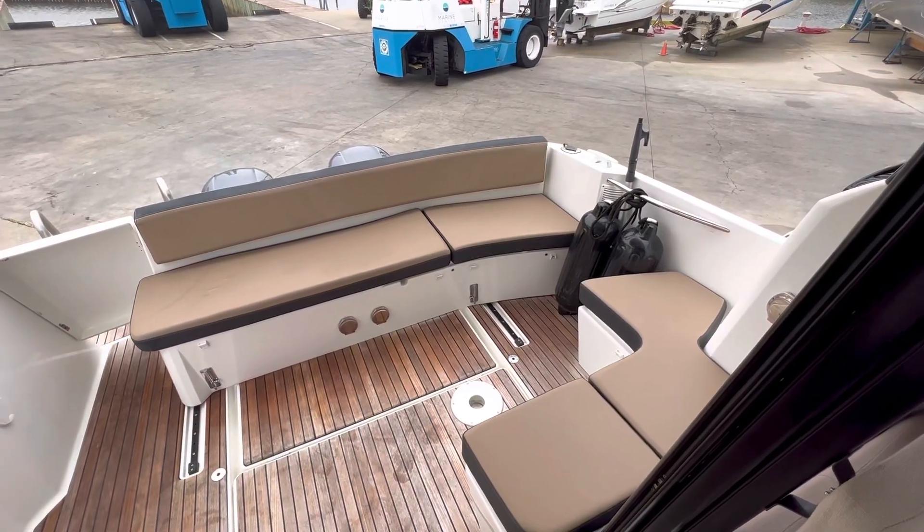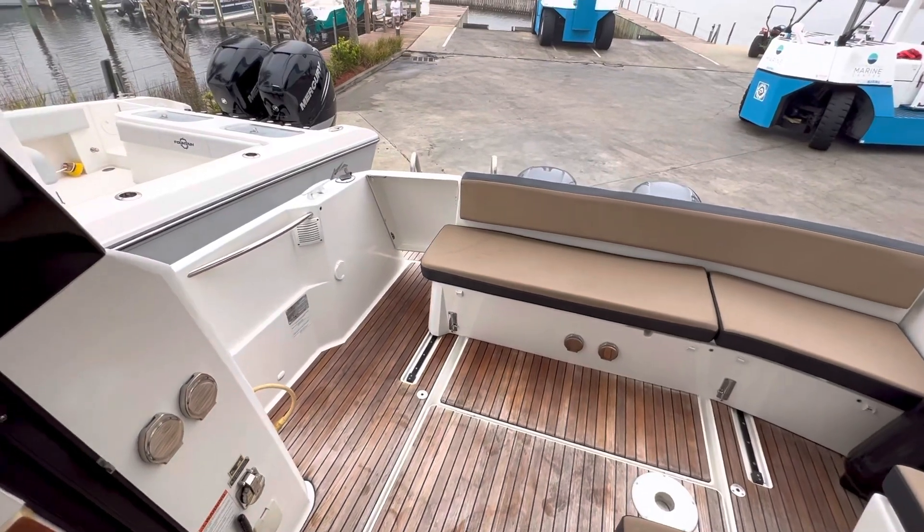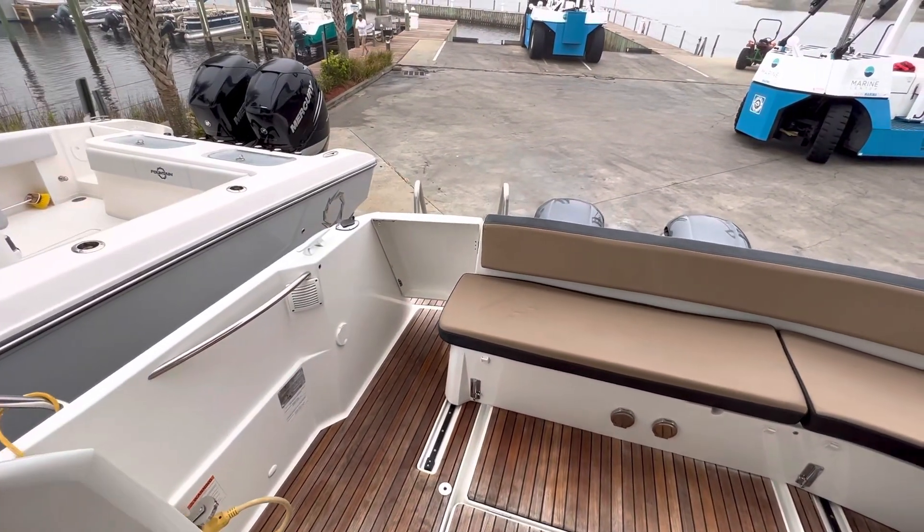Hello, I'm Leo Page with Safe Harbor Emerald Coast Marine in Niceville, Florida, and today I'm going to show you aboard Sea Bit, our 2016 Jeanneau 855 Merry Fisher.